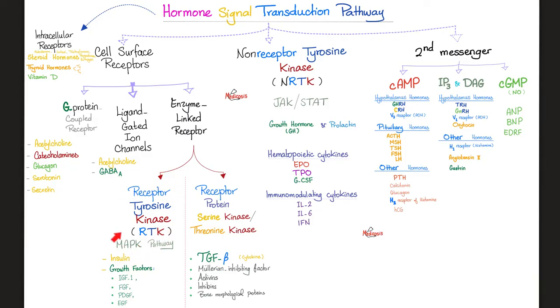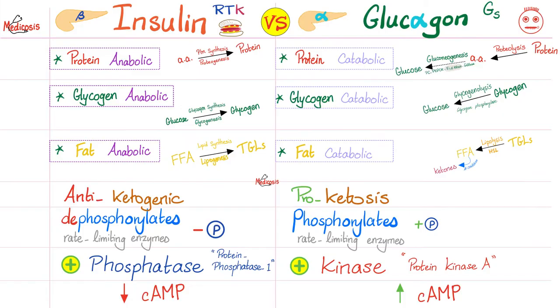How did insulin work? Receptor tyrosine kinase. But how does glucagon work? It's a G protein-coupled receptor — specifically Gs — coupled to increase cyclic AMP. To learn more about the cyclic AMP system and G proteins, refer to the endocrinology playlist. Insulin versus glucagon: insulin is anabolic and antiketogenic; glucagon is catabolic and proketogenic. Insulin dephosphorylates the rate-limiting enzyme by stimulating a phosphatase; glucagon phosphorylates the rate-limiting enzyme by stimulating a kinase, which converts ATP into cyclic AMP.